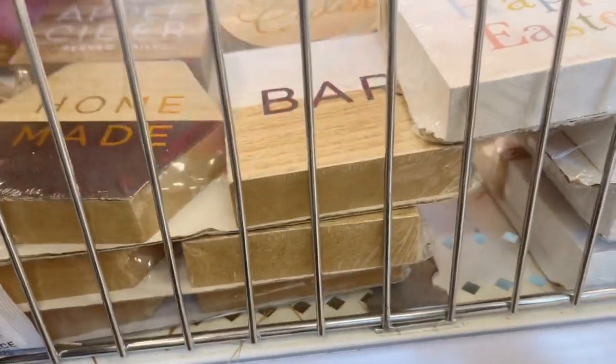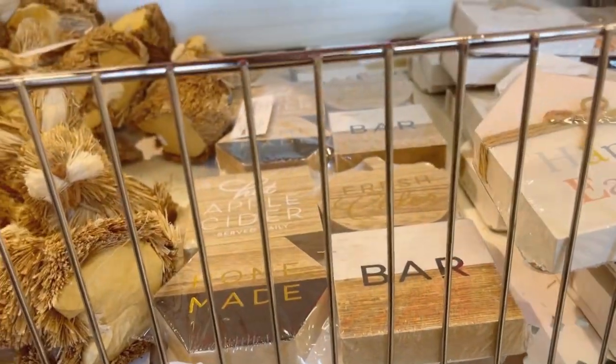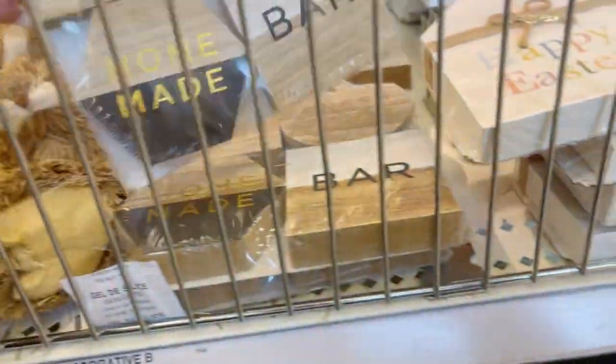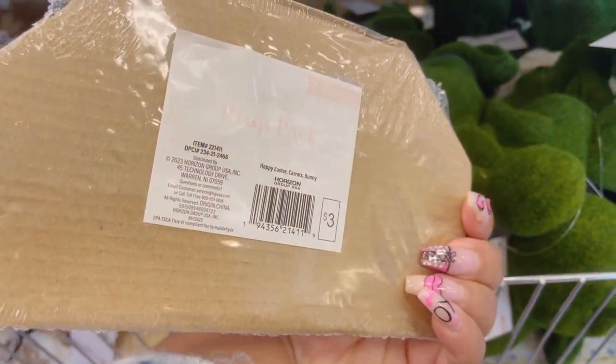And then of course you've got to have the tea tray little accessory packs. The carrots and the bunnies on this pack are so cute. I wouldn't use the 'Happy Easter' one personally, but if you do, this is perfect for you.